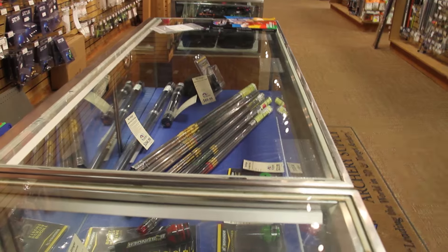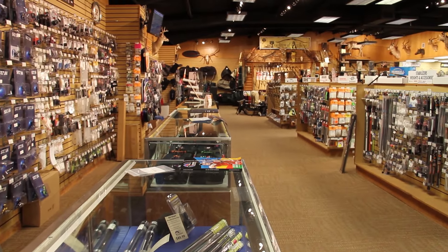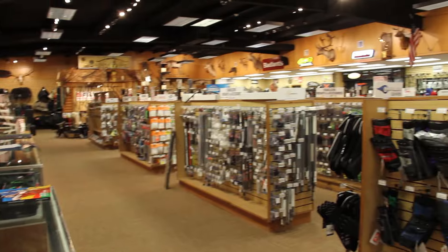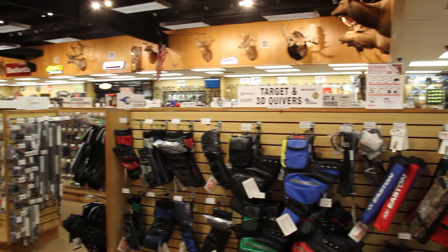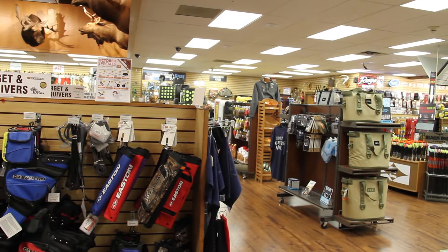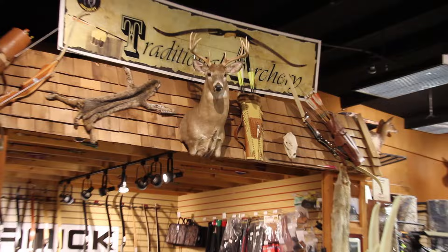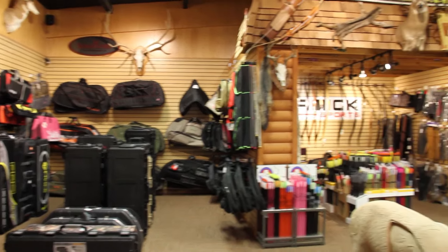Overall it was just a pretty amazing experience being at Lancaster Archery. The staff — their bow techs and everyone — were really knowledgeable and really friendly. You also got a chance to check out some bow cases, so for those people looking to travel for archery tournaments, they've got you covered.